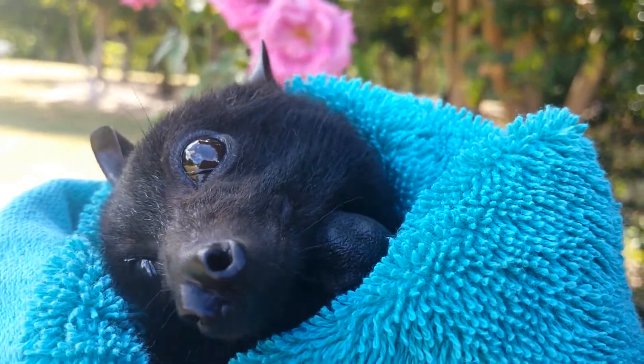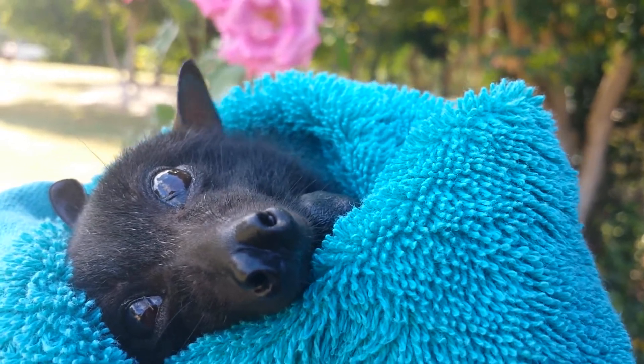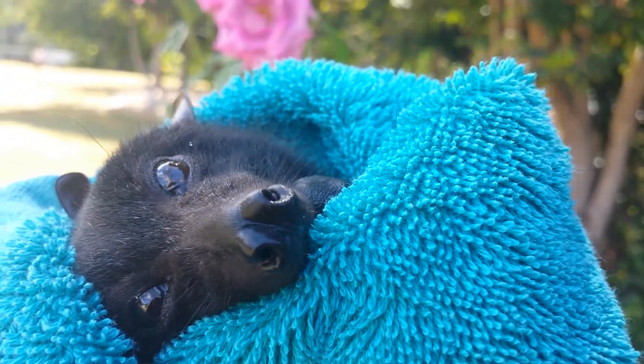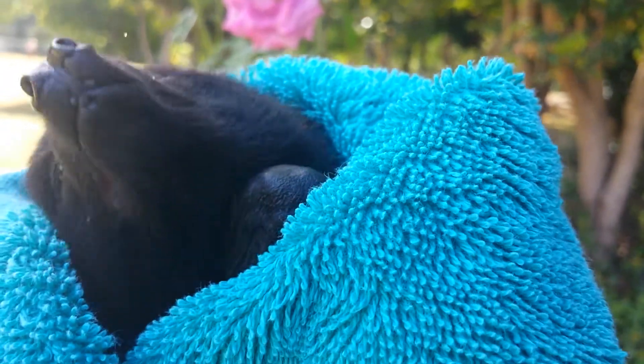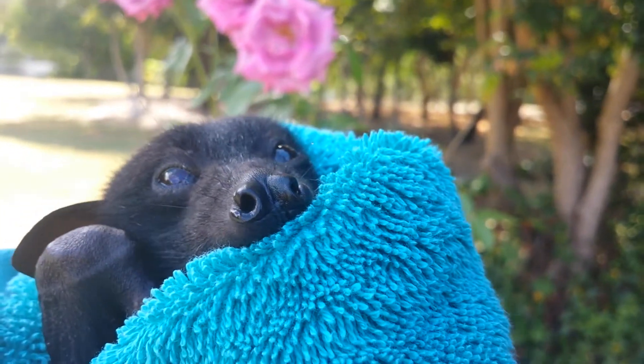Hi everyone, we're going to do some more bat facts today. First off, little bats are called pups. So if you're going on a rescue, you want to look for a little pup.